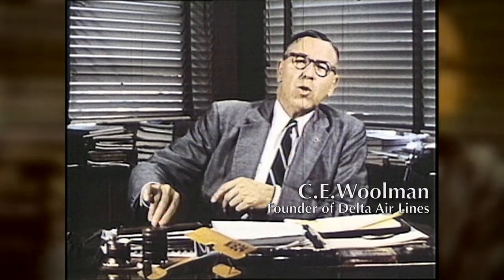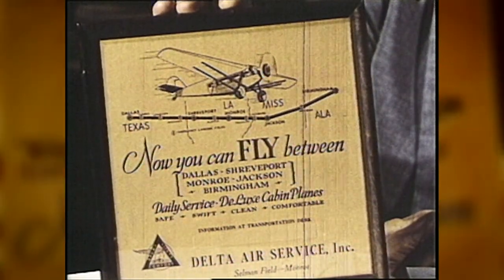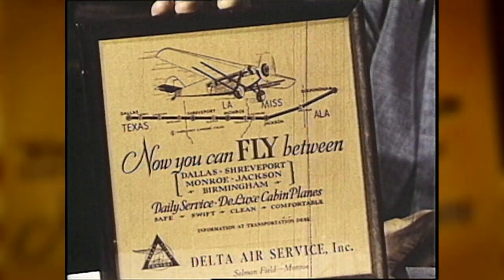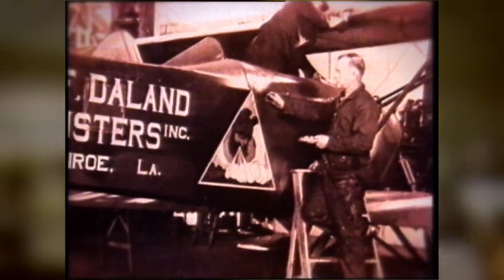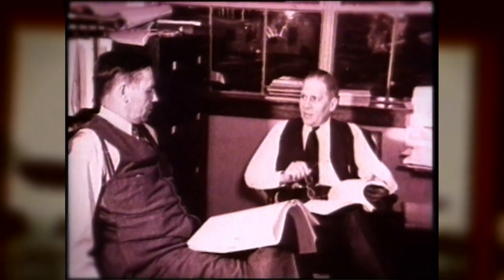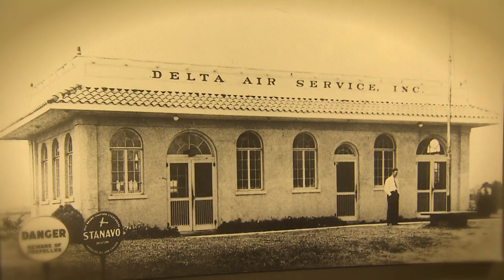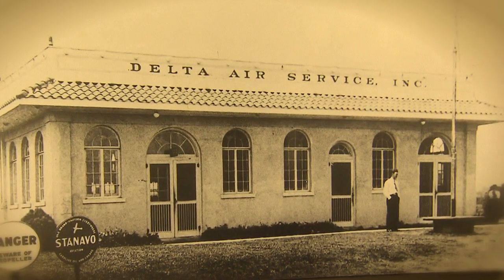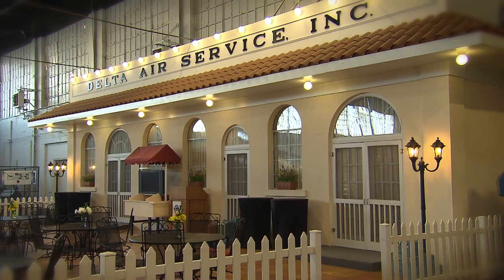In 1929, a poster proclaimed: 'Now you can fly between Dallas and Birmingham — daily service, swift and comfortable.' It was Delta's founder C.E. Wollman, then an assistant to the chief entomologist at the crop dusting company, who wanted to start carrying passengers — and they did, starting in 1929. This was Delta's first headquarters: a former gas station in Monroe, Louisiana. A replica facade of that building is also part of the museum.